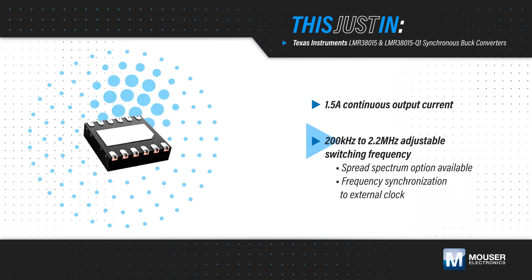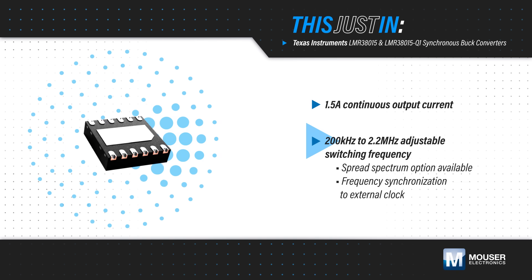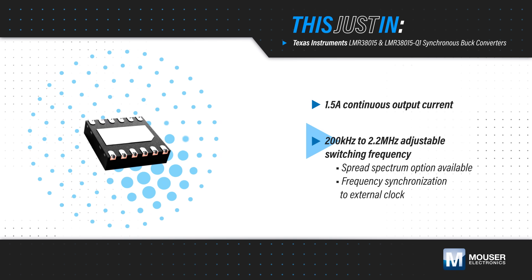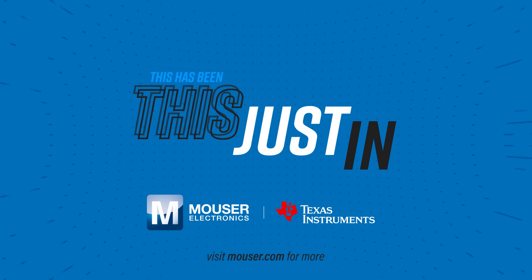The wide input range, integrated compensation network, and other features minimize BOM and simplify design. The devices are also functional safety capable.